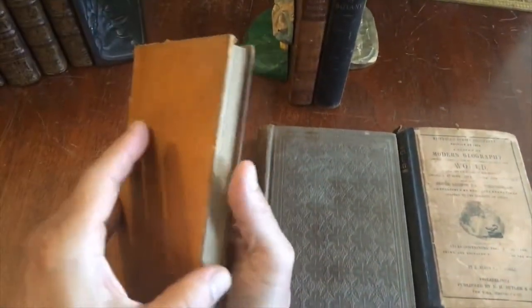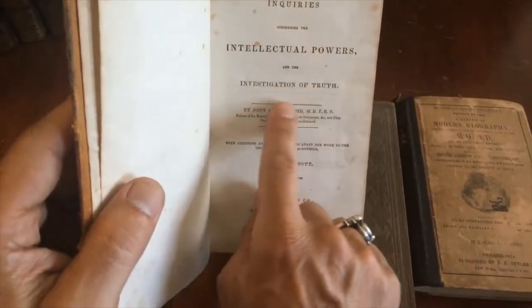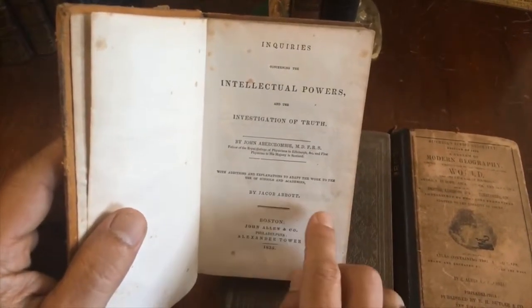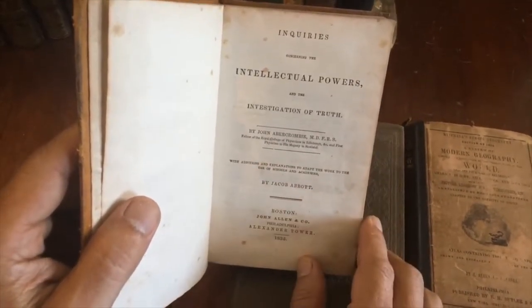This third one is in a period full calf leather binding. It's 1835, and it is Intellectual Power as an Investigation of Truth — something that's quite pertinent even today, 180 or 190 years later.